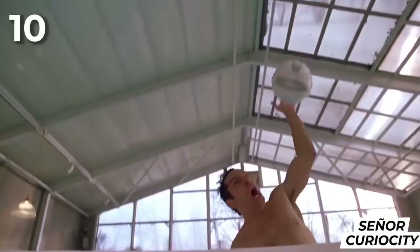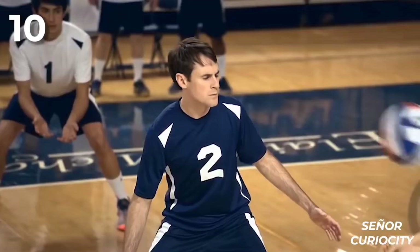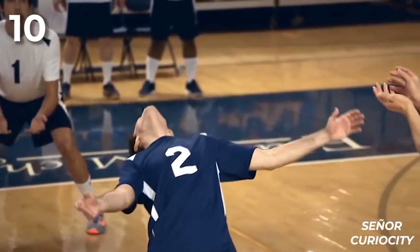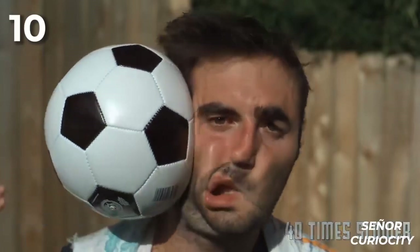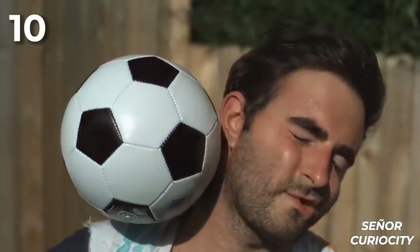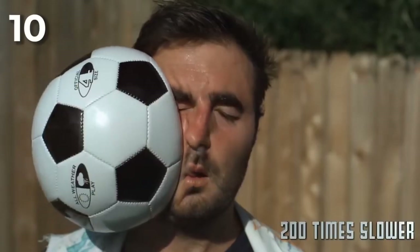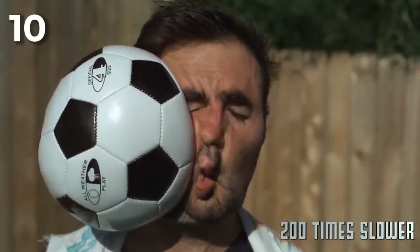Ten: getting hit in the face with a ball while playing sports is one of the worst things that can happen, especially during winter. Not only will it embarrass you in front of your friends, but this is also what your face will look like in slow motion. Once the ball hits our face, it's going to deform greatly as it can't go through our head. The face receives all that force and, being composed of very flexible tissues, it's going to deform greatly.